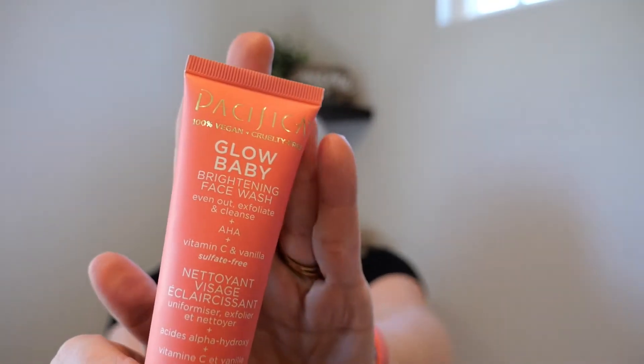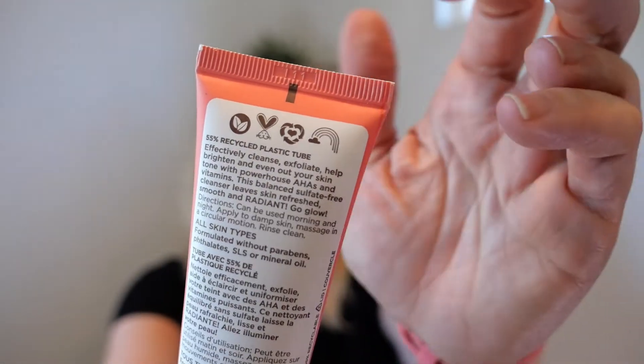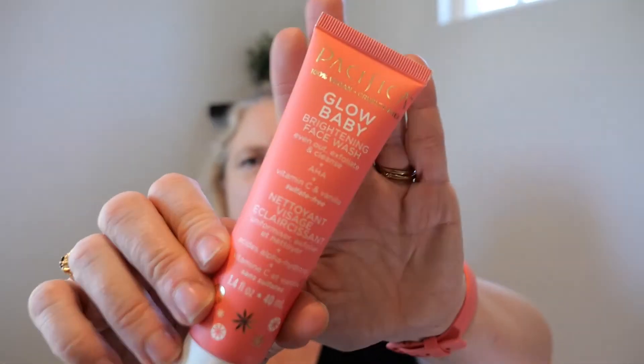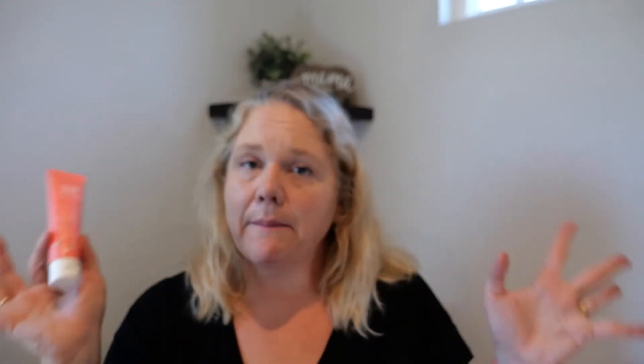This is another thing I got — Pacifica. I don't want to do a blanket statement and say I'm not a fan, but that may be the case. They do have lots of lovely cruelty-free products and lots of scents. But I feel like the things I've tried from them are heavily scented. This one feels like someone high up looked through news trends and threw in all the hot ingredients: Baby Glow Brightening Face Wash plus AHA plus vitamin C and vanilla. This just irritated my face — it was way too much. I don't know why we need an AHA and a vitamin C. Their scent stuff is too scented. So far the things I've tried from Pacifica — I'm happy to try it and then please no more.